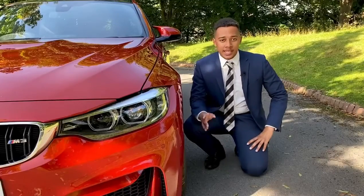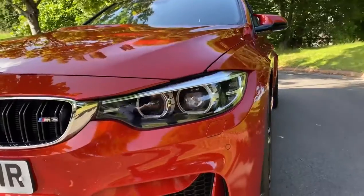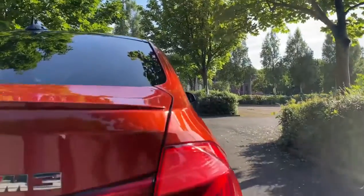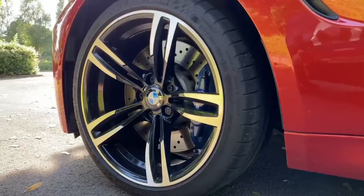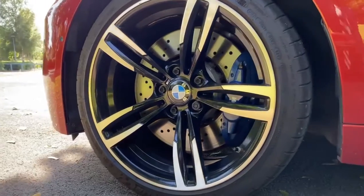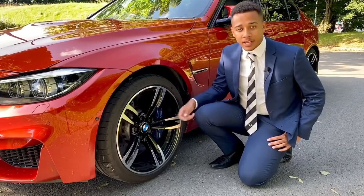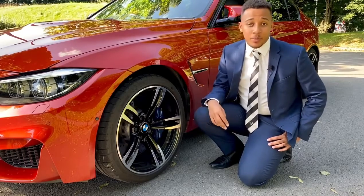Something else which is a standout feature on the outside of this vehicle are these BMW LED headlights. You've got BMW LED headlights at the front and BMW LED rear lights as well. This BMW M3 also comes with 19-inch alloy sports wheels. They look fantastic — they're M Sport of course. You've even got the brake caliper here in M Sport blue. It looks fantastic and goes really well with the car.